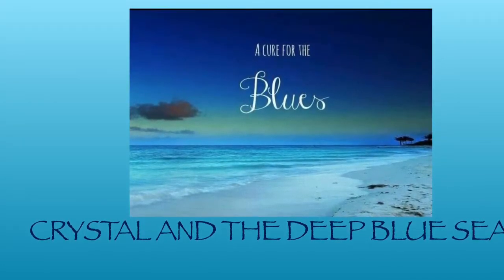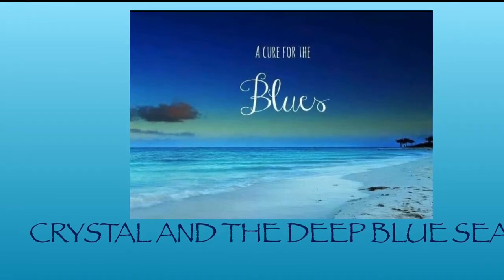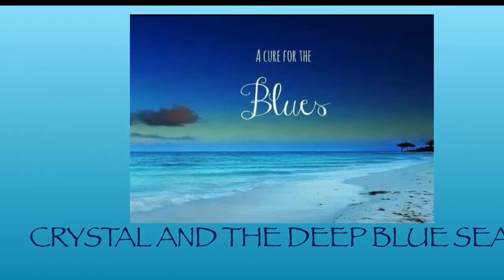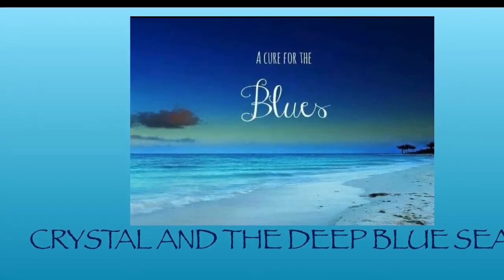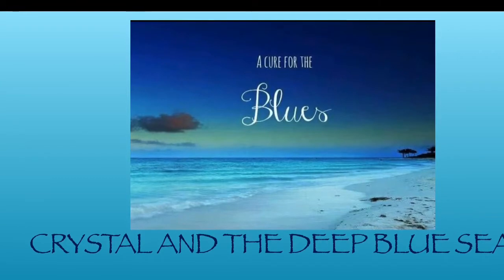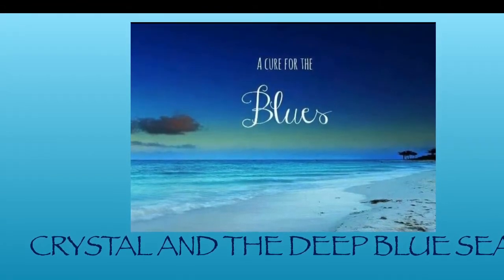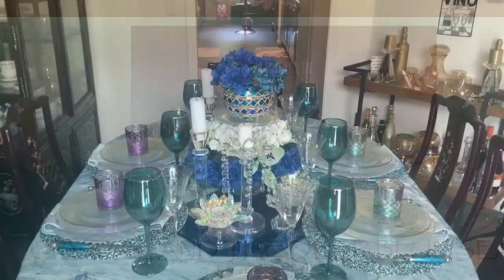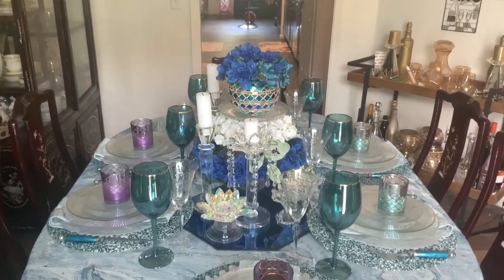I'm calling my tablescape 'A Cure for the Blues: Crystal and the Deep Blue Sea.' You guys know my love for all things beach and ocean — it's so relaxing to me, and I hope that my tablescape puts you guys in that frame of mind also. So this is my Crystal and the Deep Blue Sea tablescape.